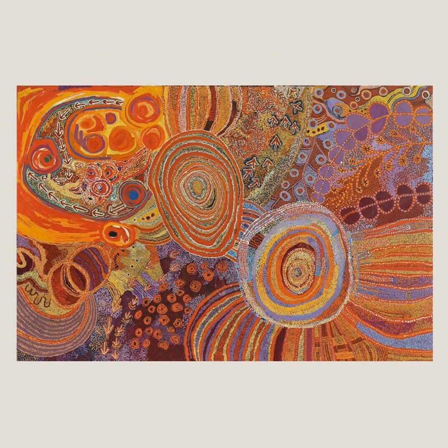So I'm often asked, why does Charlottesville have an Aboriginal art museum? Why is this art relevant to us here? Well, I think this painting offers something of an answer.